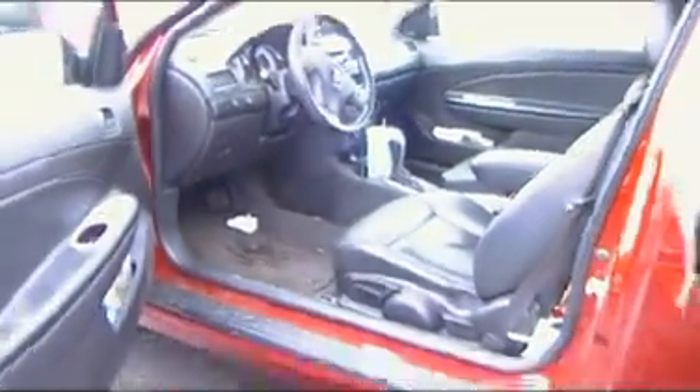I'll just do a quick interior shot. Hey, you don't want to see the interior? Well, just a quick one. There's your '09 Pontiac G5. Once I get the video on you — it's not right now because we're in the parking lot.